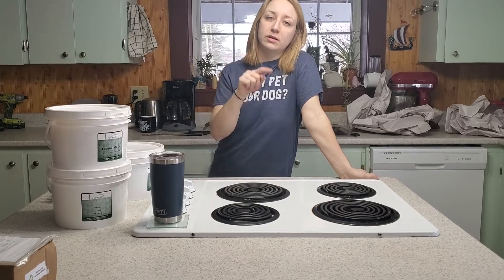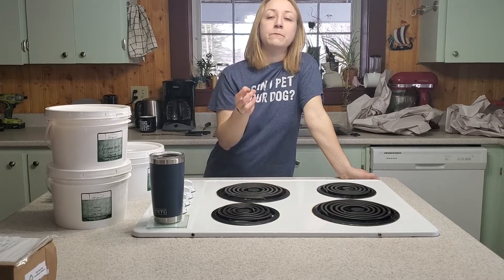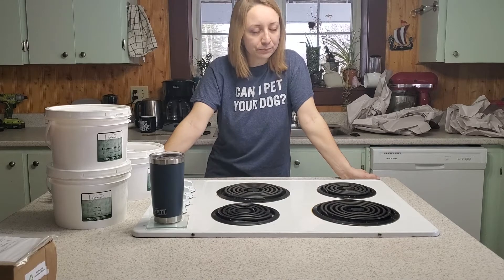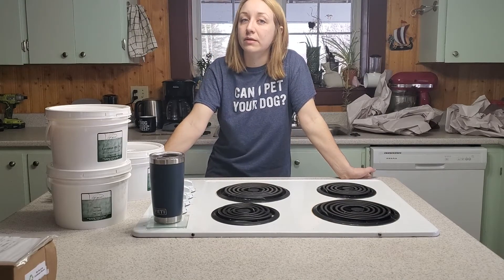So what I'm going to do is in the description below I'm going to link SoapCalc, which is what I use to determine what my recipes are going to be. You can see all the different properties of what that combination of oils is going to look like, and you can play around with that to figure out what you have in your house, what you need to order, and what kind of combinations you can use to make your own recipes.